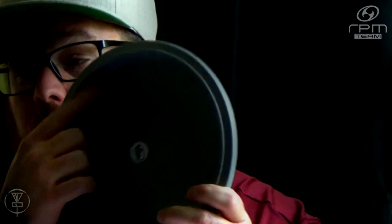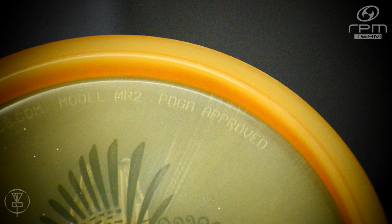The Kea's model number is MR2, as you can see on the back there, telling you that this is RPM Discs' second mid-range to be designed and produced by them. The Kea is an overstable mid-range with flight numbers of 4/3/0/3, approved by the PDGA in 2018.